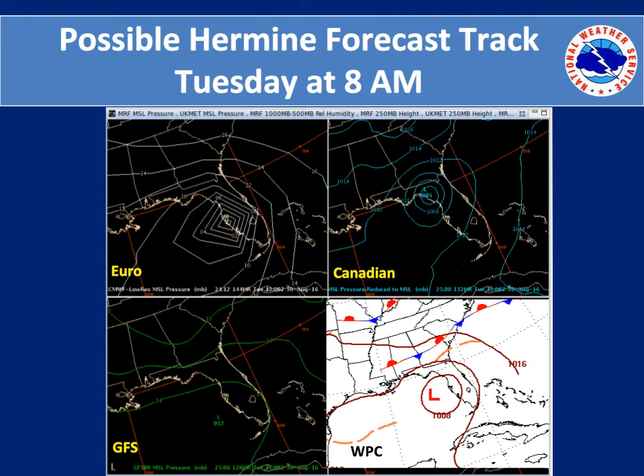By Tuesday morning at 8 a.m., the European is the most intense with the center near Tampa. The Canadian is the most aggressive in speed and has moved the storm center up closer to the Big Bend area of Florida. The GFS is lacking in speed and intensity, remaining off the west side of Florida. That is generally the compromise that WPC took, in a very similar location between the GFS and the European model.